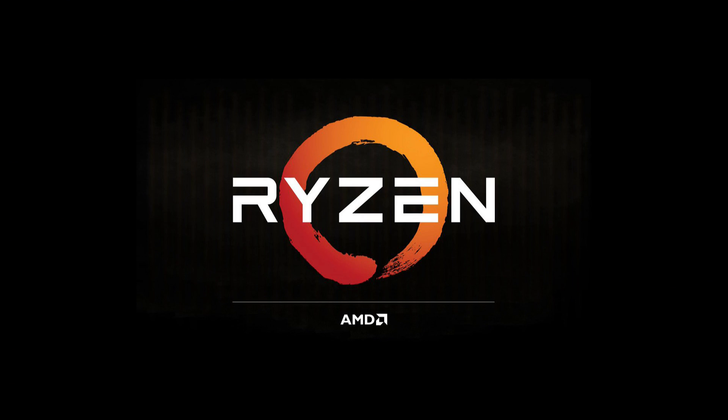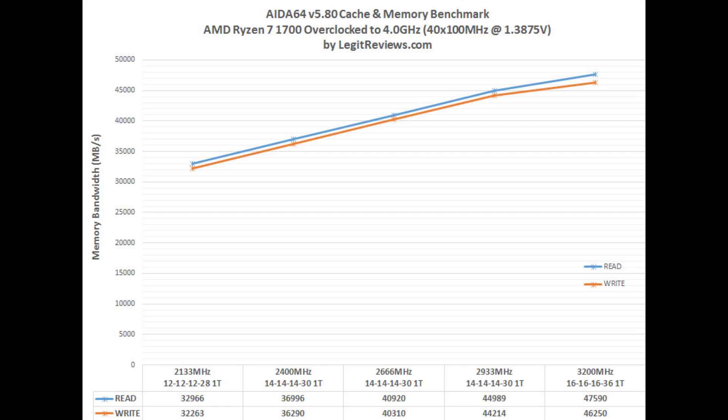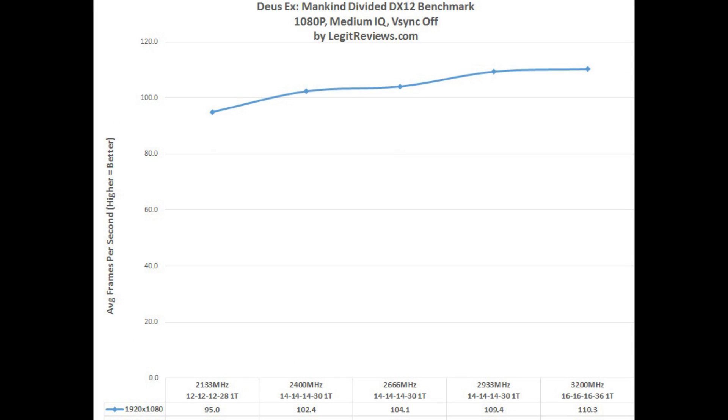When it comes to picking your frequency on Ryzen, speed or higher frequency is really important — really important. Faster RAM makes a bigger difference than it has in the past, and this includes gaming. LegitReviews.com did a fantastic article that looks at the scaling of RAM as you move up in frequency — I have a link in the description. The results were incredible. Going from 2133 to 3200, they found a whopping 50% improvement in memory bandwidth. AMD showed a similar result with F1. In Deus Ex: Mankind Divided running at 1080p, they saw a 16% increase going from 2133 to 3200 — we're talking 95 frames to 110 frames.